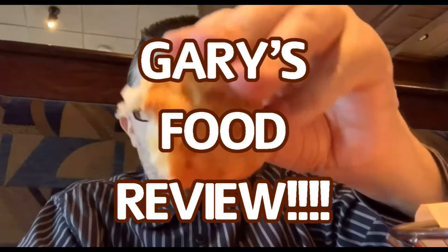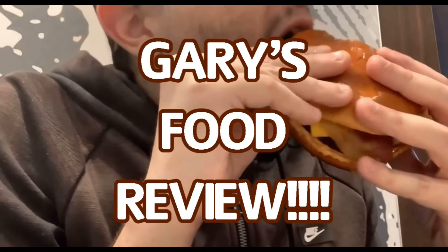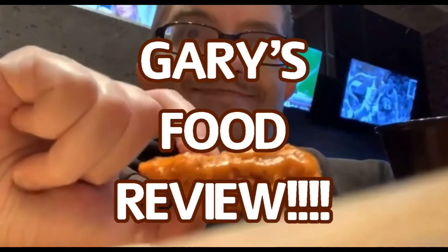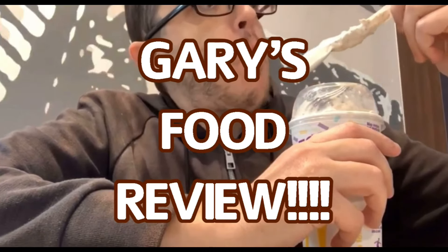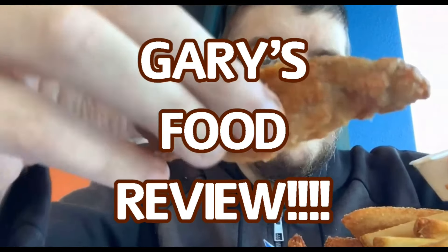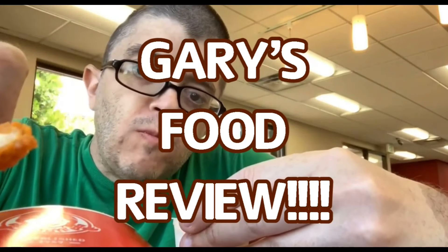Have you heard the news? It's Gary's Food Reviews. Tasty, charms, and juice. Puts it on YouTube. A certified palate second to none. Come watch Gary, that's awesome fun. And overall rating from 10 to 1, it's Gary's Food Reviews.